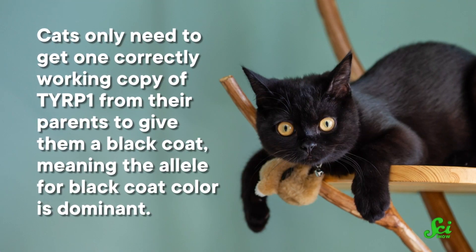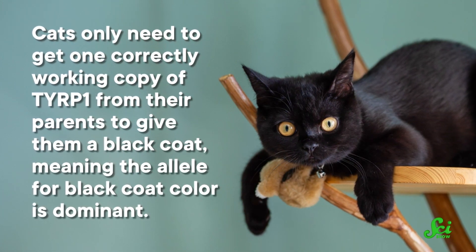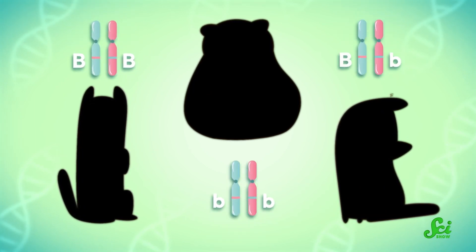Amino acids are the basic building blocks of proteins, but they're also used to create many other things within the cell. So when a protein is digested and broken down into its component amino acids, the cell can snag some tyrosine and turn it into pigment. Cats only need to get one correctly working copy of TERP1 from their parents to give them a black coat, meaning the allele for black coat color is dominant. But there are actually a couple of recessive versions of that coat gene as well.